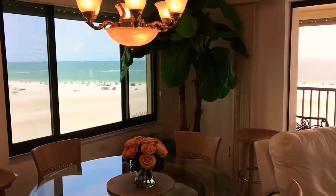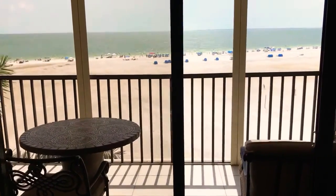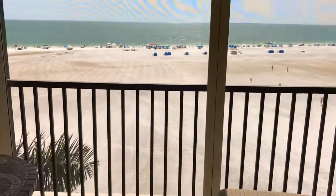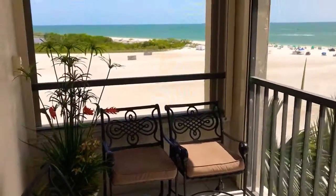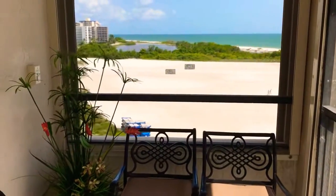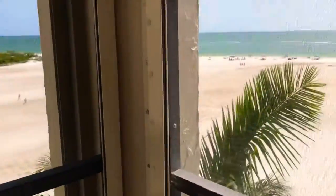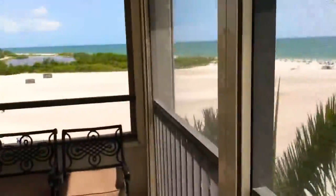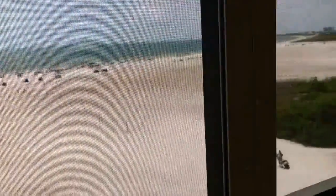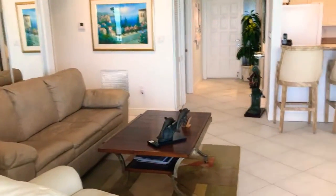Wow, how would you like coming home to this view every day? This is Sandorak B601 — full golf front, end of the building. These full golf front units are very seldom available. Look at this panorama. Fort Myers Beach white sand corner. You want to enjoy sunrise, look this way over the Gulf of Mexico. You want to see sunset, look this way all towards Sanibel. This is an unbelievable property.